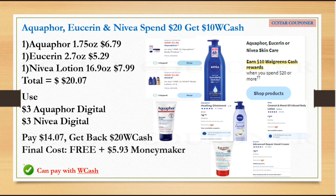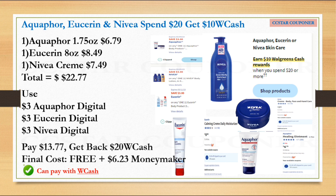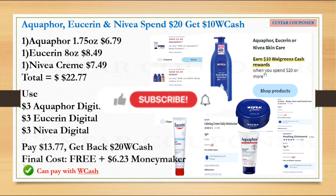Scenario two: grab one Aquaphor 1.75 oz, one Eucerin 8 oz, and one Nivea cream priced at $7.49. The total for these three is $22.77. Use the following digital coupons — $3 for Aquaphor, $3 for Eucerin, and $3 for Nivea. After all three digital coupons, pay $13.77 and get back $20 Walgreens Cash. The final cost is free plus a $6.23 money maker, which is really awesome!